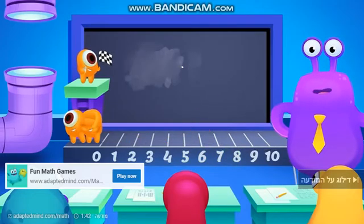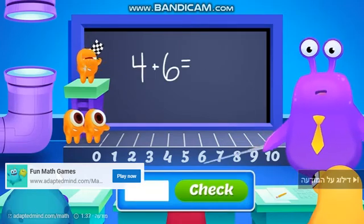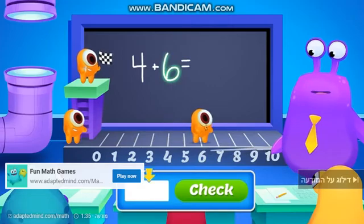Now try this one. What is 4 plus 6? Again, we start with the bigger number, 6.